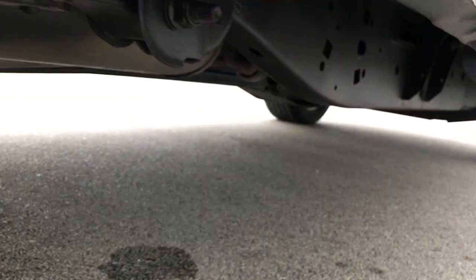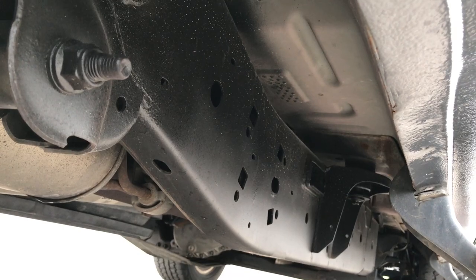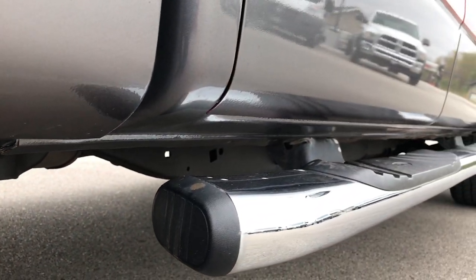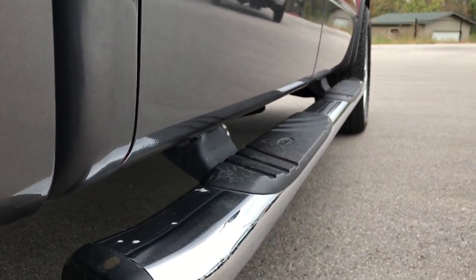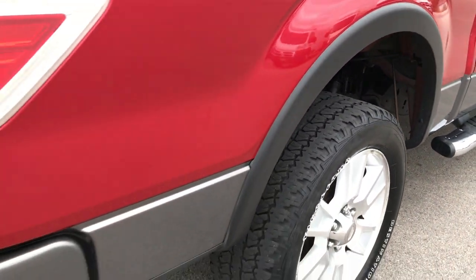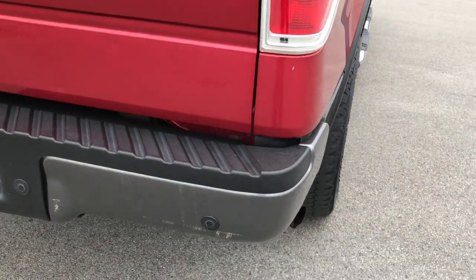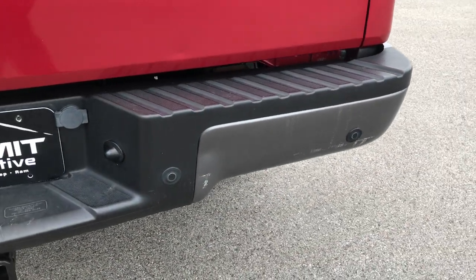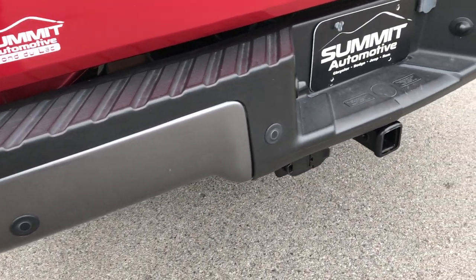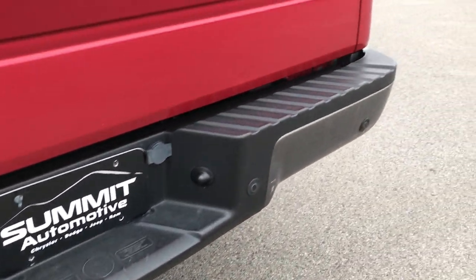You can see that the frame and underbody on this truck is in really nice condition. All the rockers look like they are in really nice condition as well. The rear bumper does have one little dent on that side. It has backup sensors, full towing package, four pin and seven pin wiring.